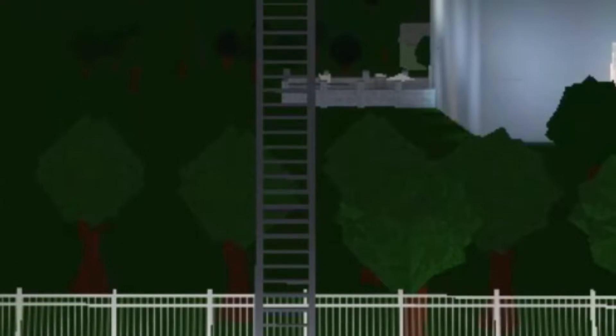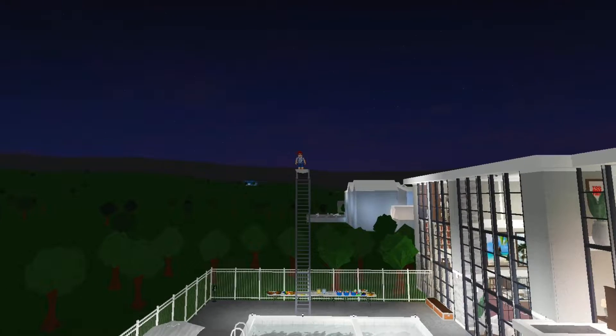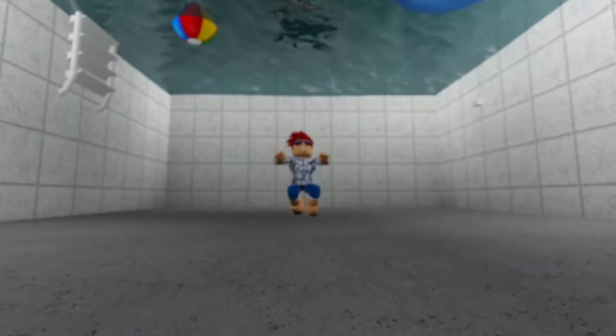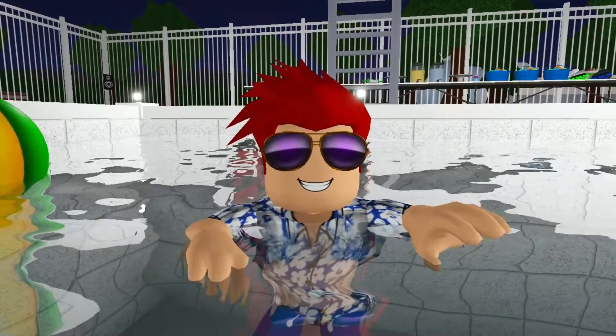Don't worry, this is perfectly safe and perfectly normal for this diving board to be this high. Geronimo! I think I almost got a concussion from my own pool.